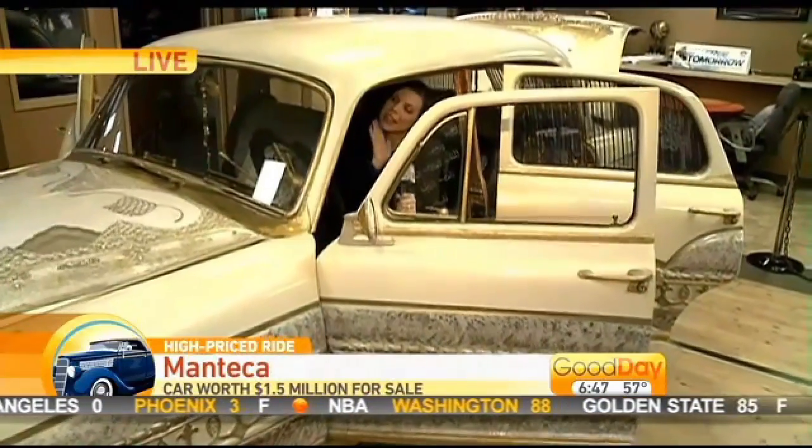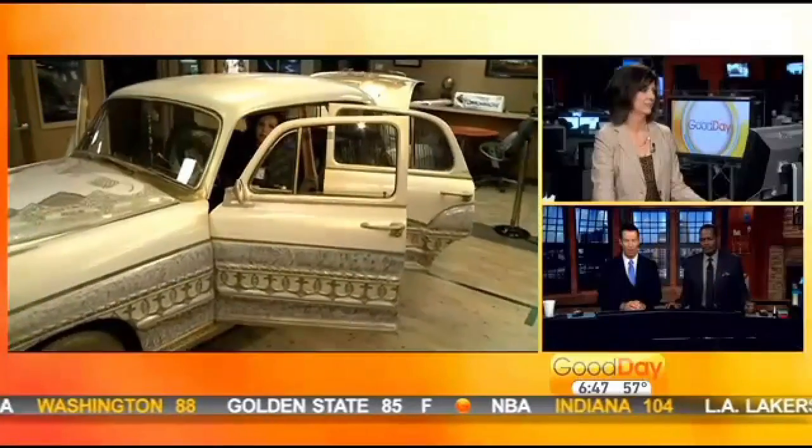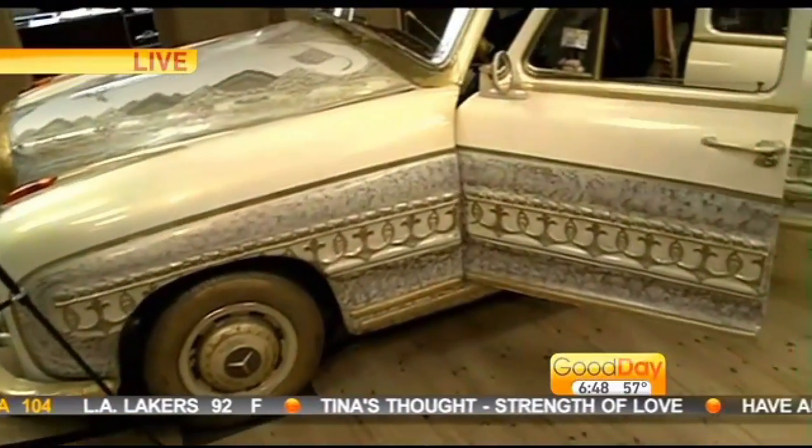You know I am. This car is worth $1.5 million. It's just amazing. There are 270 different jewels in this car — we're talking rubies, sapphires, emeralds.